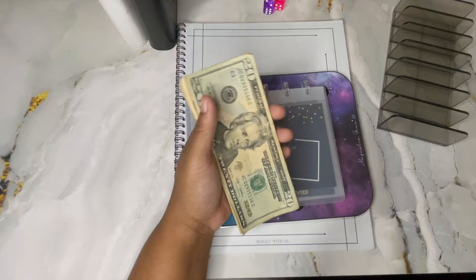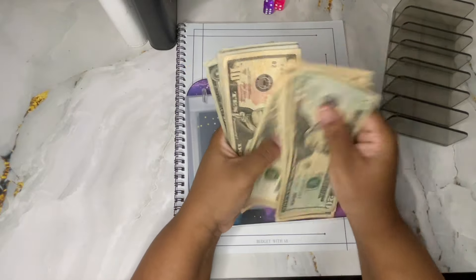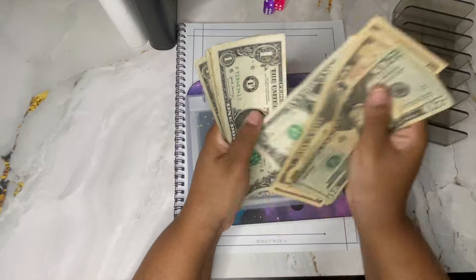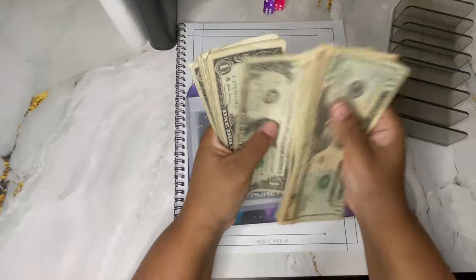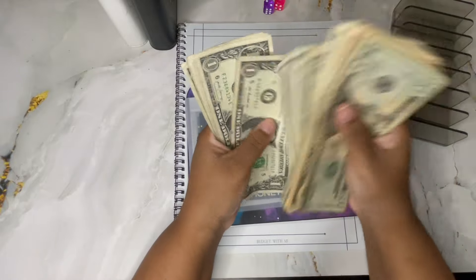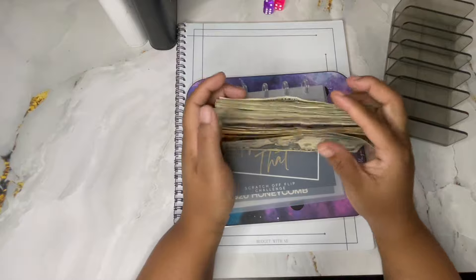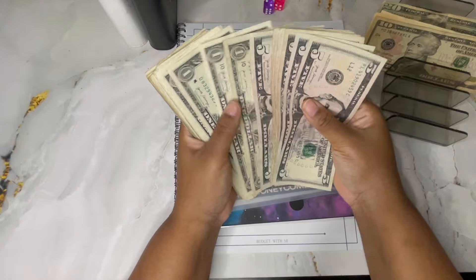Let me grab my cash tray and my planner so I know what I'm doing. Counting it out - 154 dollars is what we have for today.